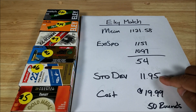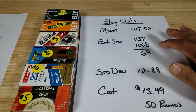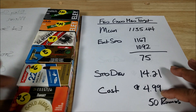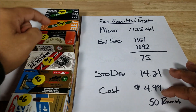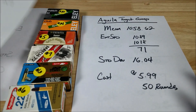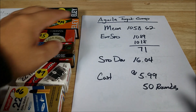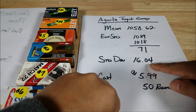In second place is Eley Club: mean 1,107.58, extreme spread 69, standard deviation 12.88 — at $14 for 50 rounds. Then Federal Gold Medal Target at $4.99 jumps to third place: mean around that range, though I did have two stovepipes — failures to extract — with this one. What a major price difference though, $14 versus $5. Next is Aguila Target Comp at $6 — mean 1,058.62, extreme spread 71, standard deviation 16.04.